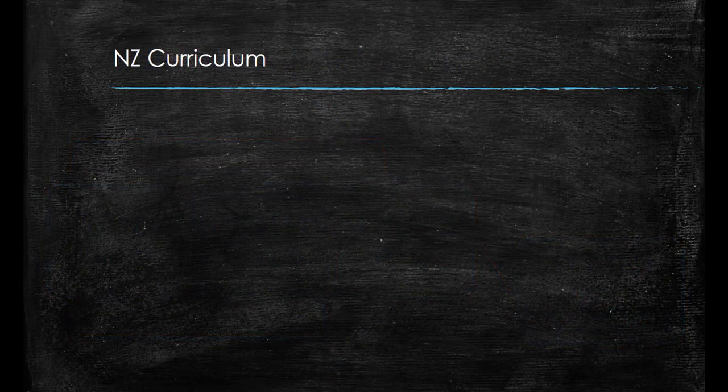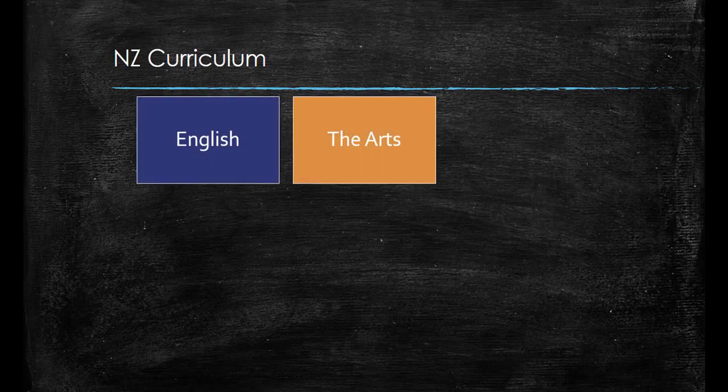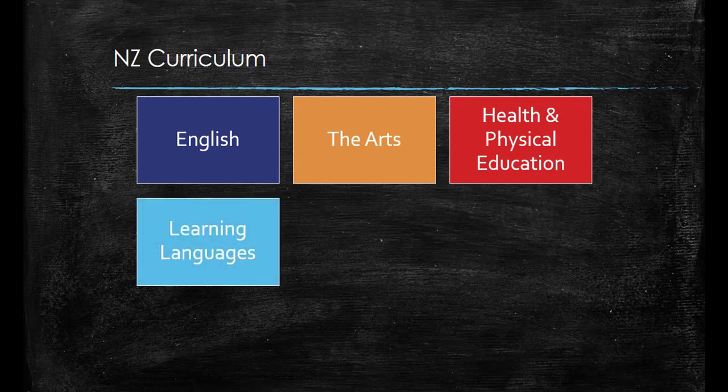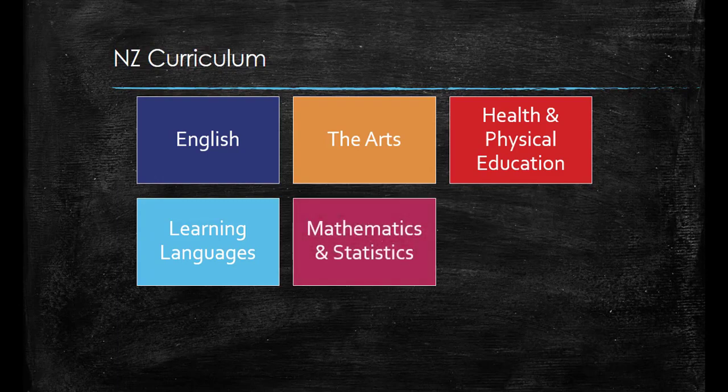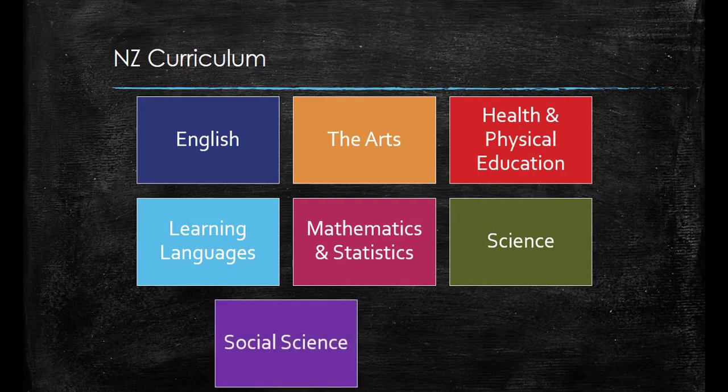The New Zealand curriculum is divided into eight essential learning areas which all schools must offer. These are English, the arts including visual art, drama, dance and music, health and physical education, and learning languages — though this one is not essential for all schools to offer at all year levels. Also included are mathematics and statistics, science, social science and technology.